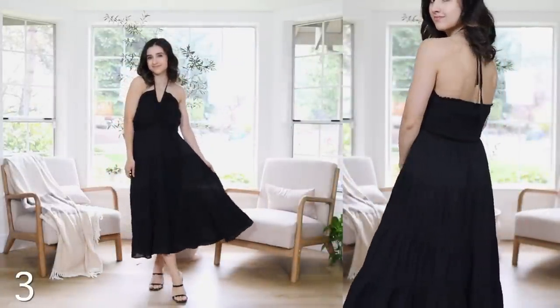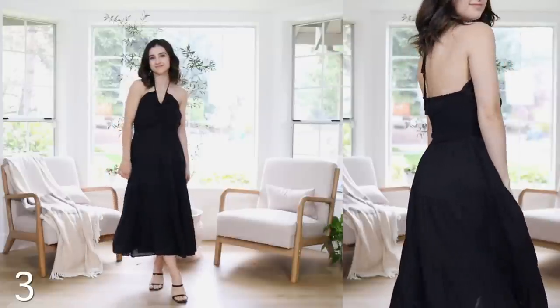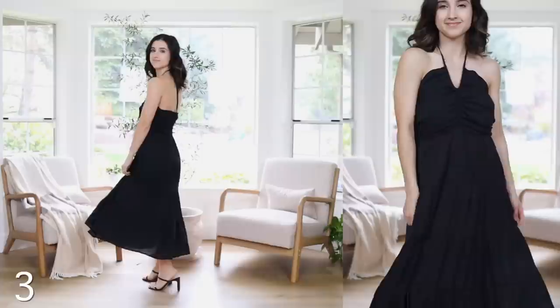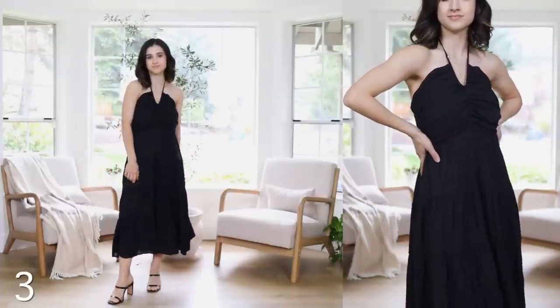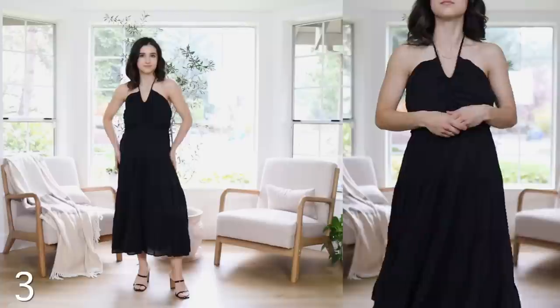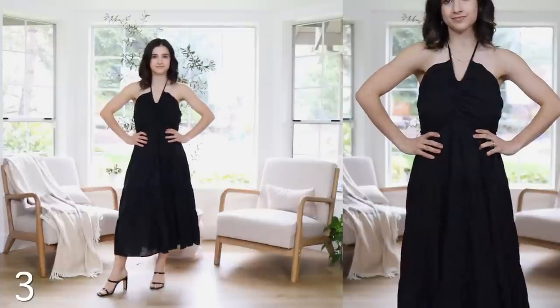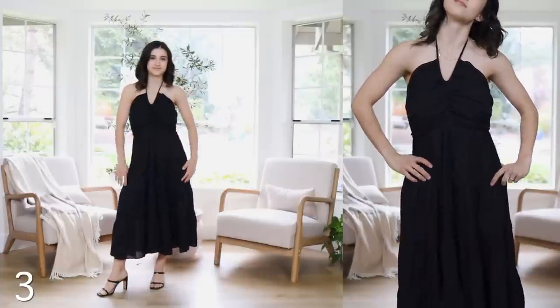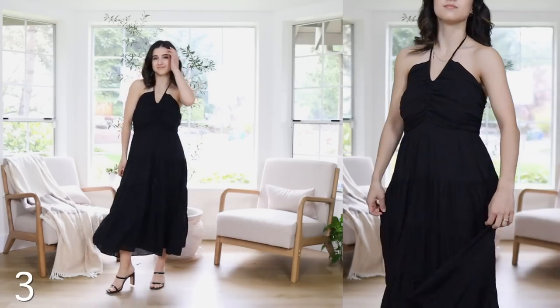This next dress is also from Amazon — the last one from Amazon. What I love about this one is that you can easily transition it from dressy to casual. Wear it with heels for a wedding or special event, or with sandals for the beach or a walk. It comes in many colors, it's smocked in the back, and it's a halter style. The tie here is adjustable — higher or lower as needed. I'm wearing a strapless bra with this dress as well. It's just so beautiful and flowy.